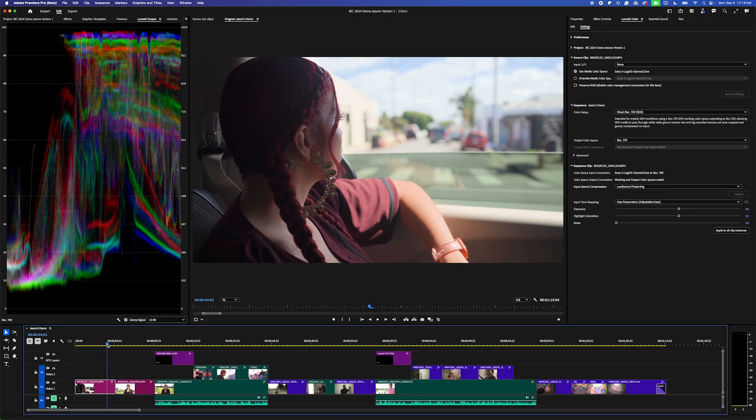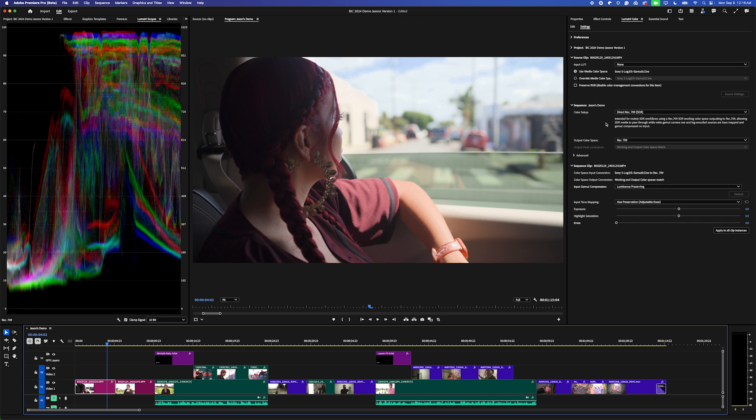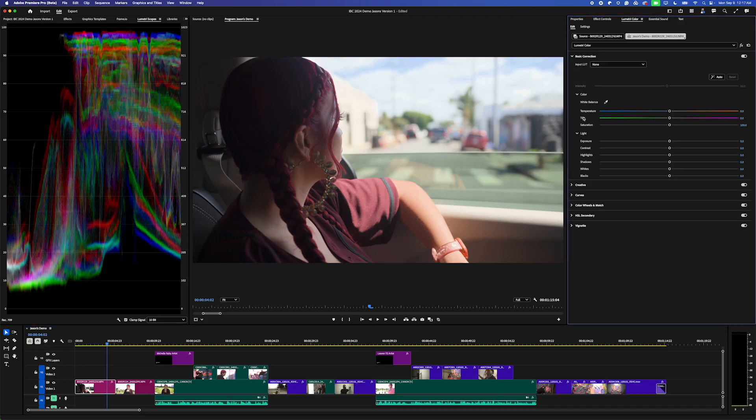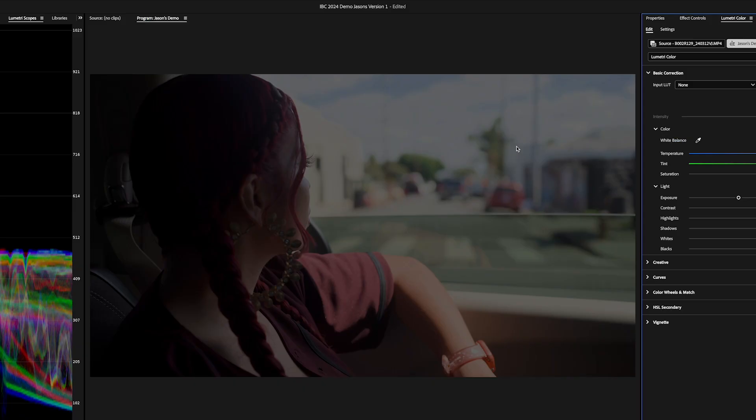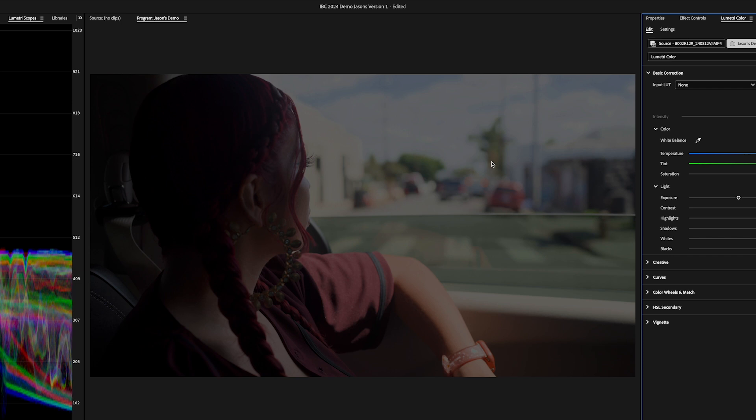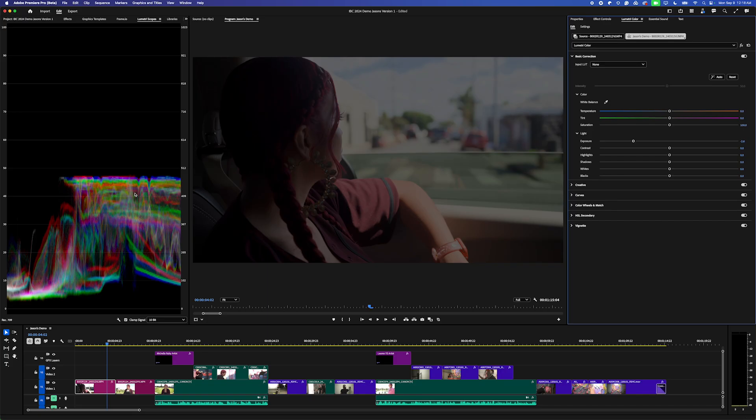Check out this shot — we have a lot of dynamic range here. Nothing's clipped in the highlights; I can see some cloud detail. Let's do a color correction. I'm in the default color management setting right now, Direct 709. I'm going to hop over to the color tools and make an exposure adjustment, bringing exposure all the way down to about 2.5, 2.6. You'll notice that this adjustment is pretty unusable — the sky looks gray. And look at the scopes over here: the highlights are pretty squished.